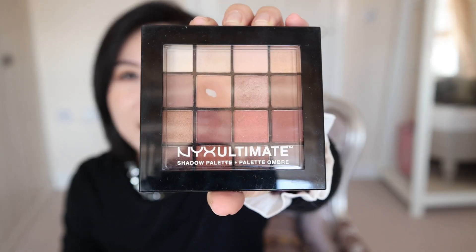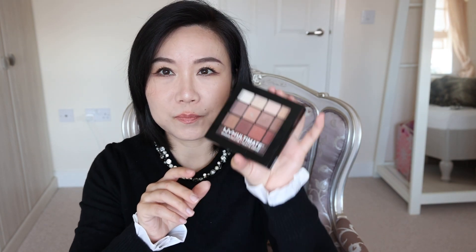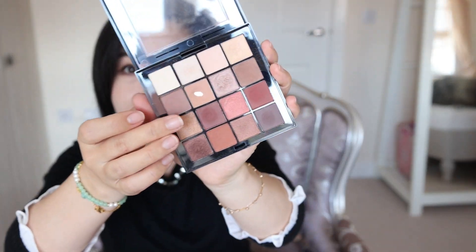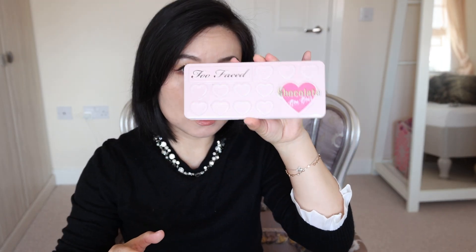This one was very very hyped a few years back. It is from NYX — the USP03 Warm Neutrals. Those color combinations would still be popular in collections nowadays. Look at this color — you can actually see the pan. The powder is still creamy. This is still a very pretty palette and the powder quality is still really good.